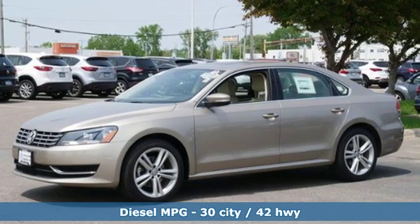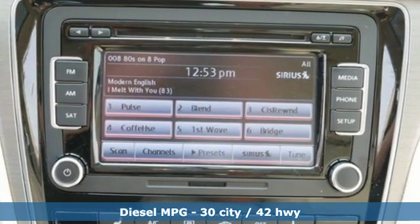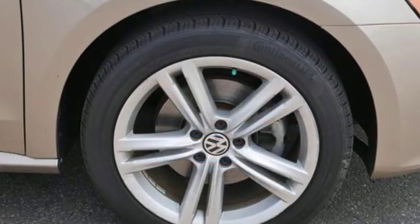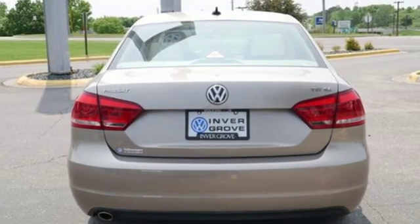Streaming audio, wireless phone connectivity, front heated bucket seats, three 12-volt power outlets, leather steering wheel, intercooled turbo inline four-cylinder engine.